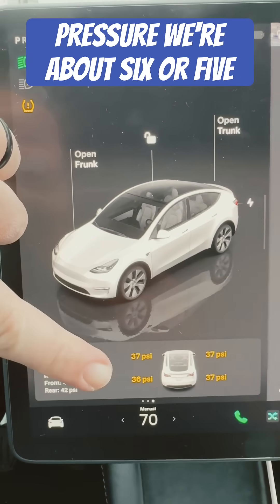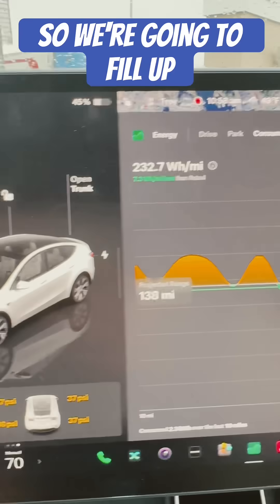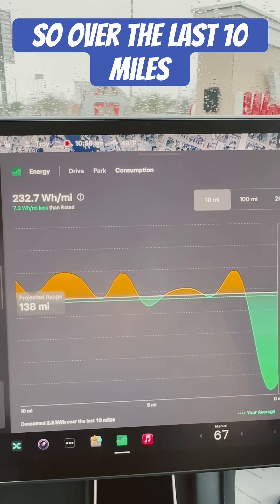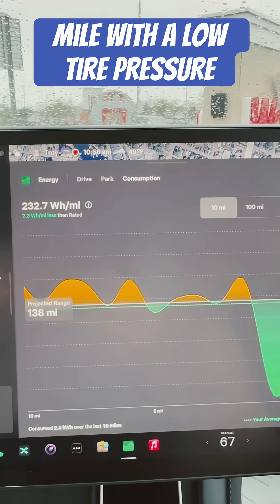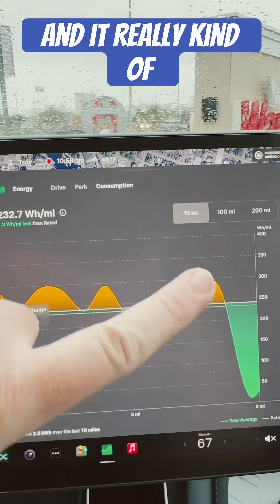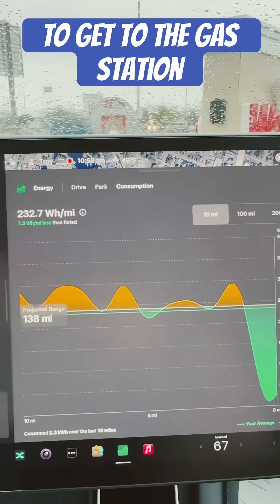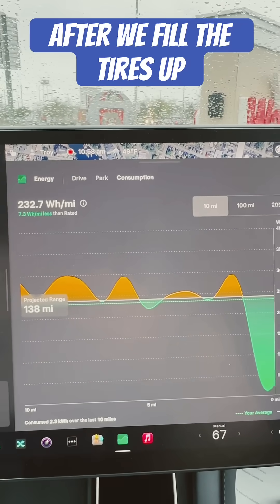Oh no, we've got low tire pressure. We're about 5 or 6 PSI below what it needs to be at 42 PSI. So we're going to fill up, but we really wanted to check on how the range would be. Over the last 10 miles, we're at 232.7 watt hours per mile with low tire pressure, about 5 to 6 PSI below.